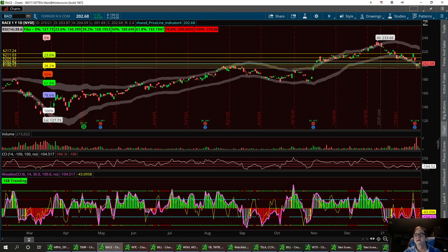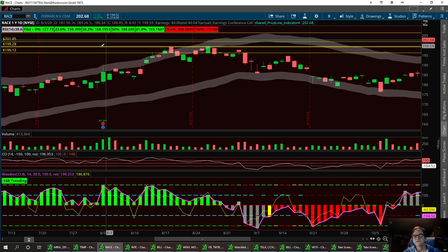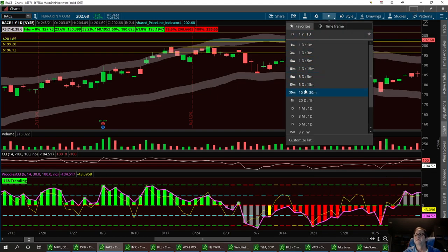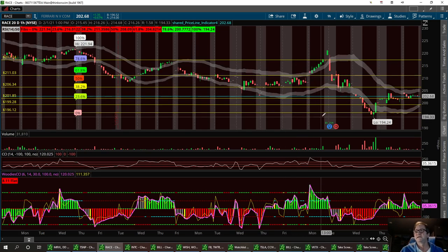We've had a pretty nice pullback for the last month and a half from up here at $233. We've pulled all the way back to my low support level — the previous high right in here at $199.28 — and that's where we pulled back. I've got a strong buy if it does pull back below that to $196.12 to hold. Pulling this back up to the 20-day, I've got a strong buy down here at $196.12 for a double bottom.